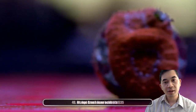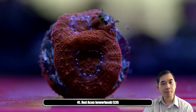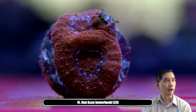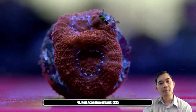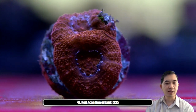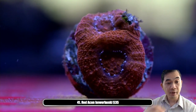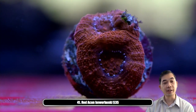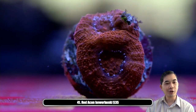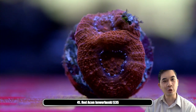Number forty-one is our blood red acan bowerbanki. Bowerbanki have much much larger, flatter polyps than what people normally see on acans. Guessing most people are very familiar with acan lords, which we'll have a couple of later, but bowerbanki polyps are easily four times as big when full grown. They tend to be a lot more robust, way tougher, easier to frag, and don't succumb to infection nearly as easily.